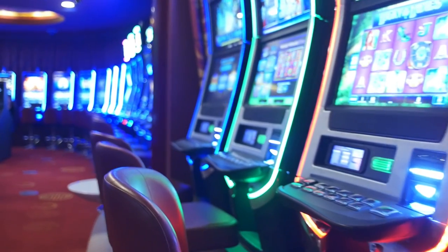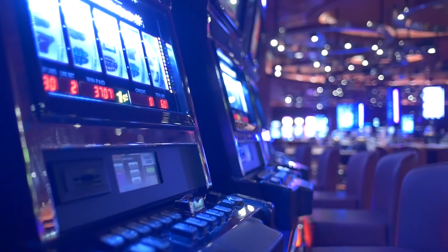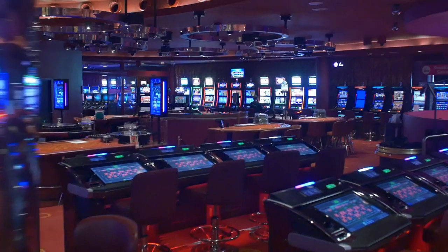If it's slots that you're looking for, you're in luck. Grand Casino Brussels offers a range of 400 machines with over 150 different games to choose from.